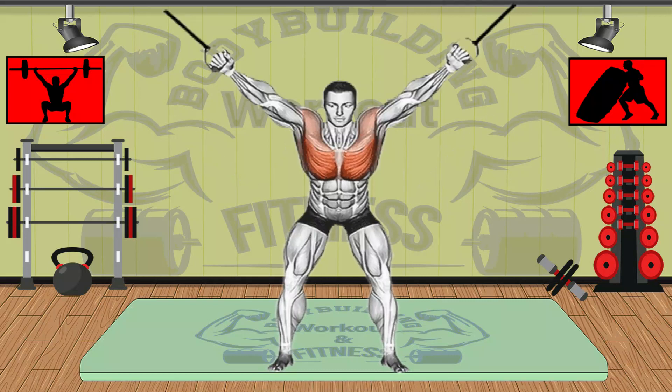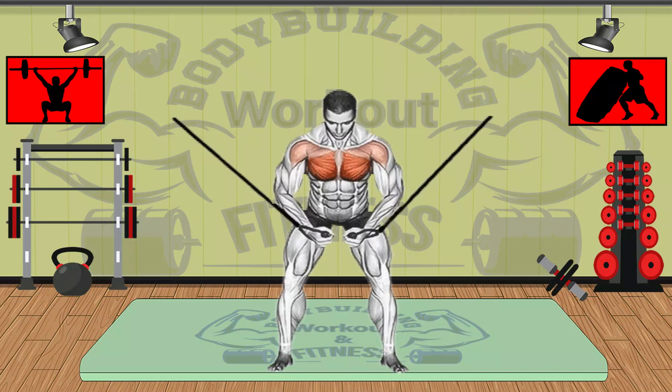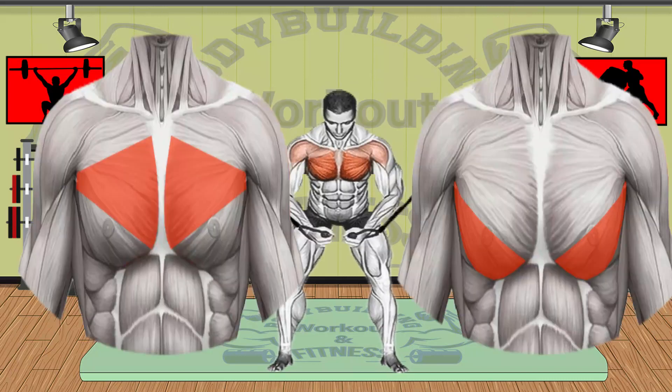Additionally, the tension in the cable provides a softer and more continuous resistance than free weights that can be affected by momentum. Thanks to constant resistance, it triggers the work of many small stabilizing muscles in your chest in addition to the pectoral muscles. Primary muscle group: middle and lower chest.